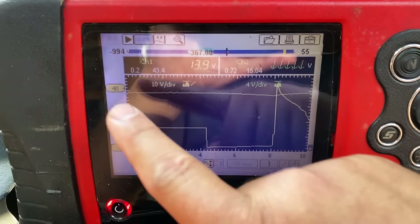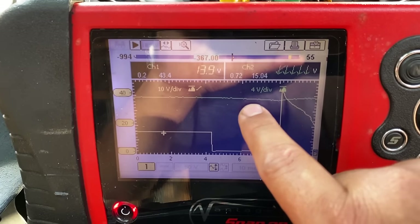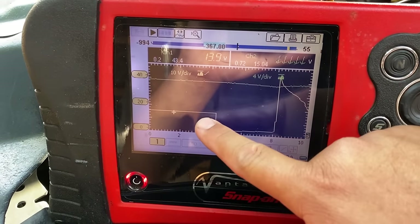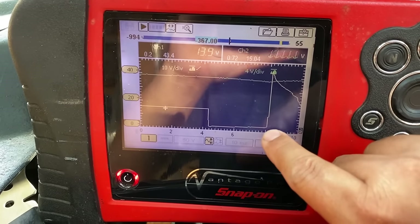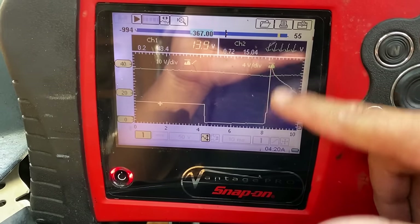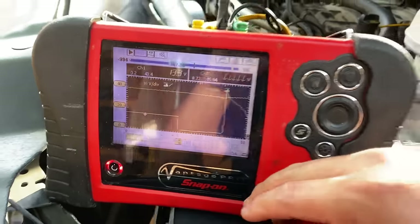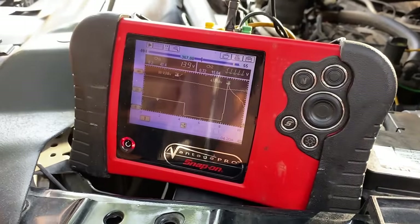Notably, the power feed coming into the coil is staying steady at about 14 volts, so we don't have a power feed problem. The lab scope also confirms we do have computer control — the PCM is actively trying to fire this coil. And seeing that spike up to 40–50 volts is a good sign of a healthy coil. Again, the coil swap already confirmed it's not the coil.